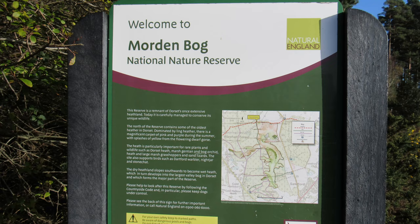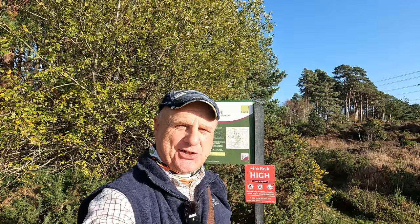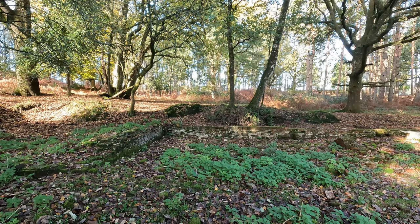A board tells me that I'm about to enter the Morden Bog Nature Reserve. It's one of the largest natural mire valleys in England, and way back in 2010 the BBC Springwatch programme did some filming here — I think it was Simon King doing a little piece about dragonflies.